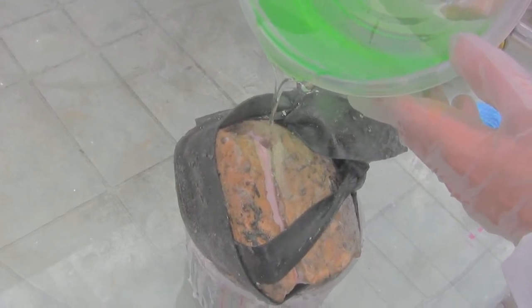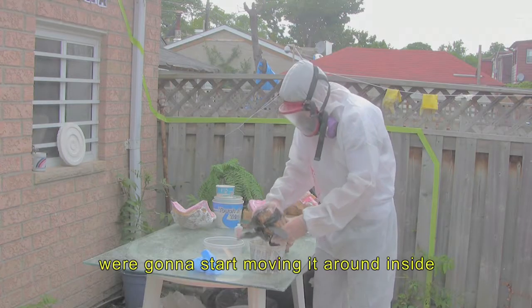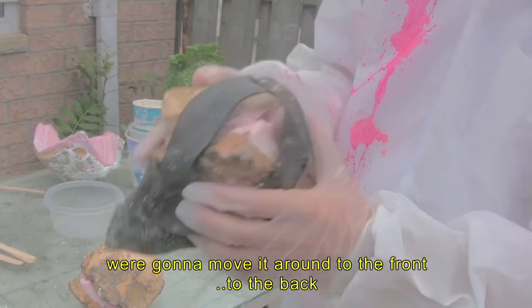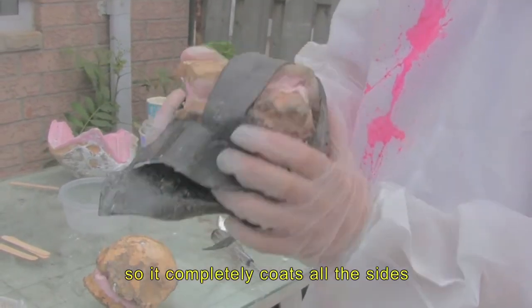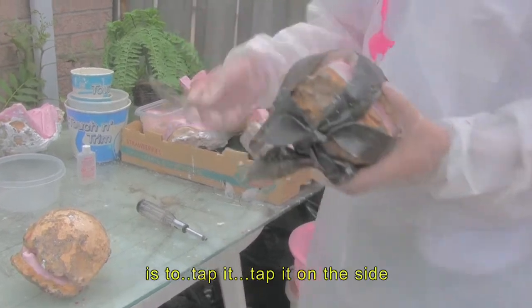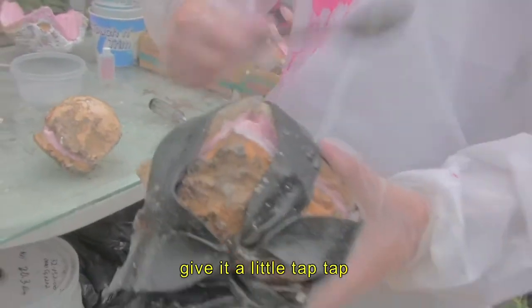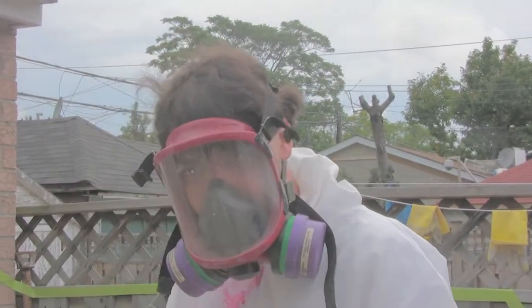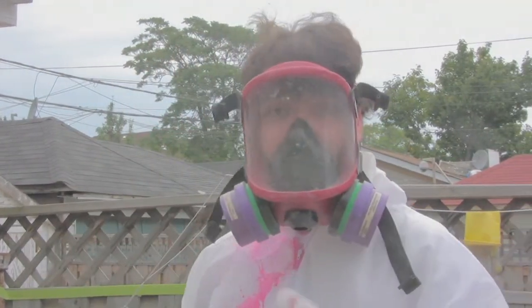Let's do a bit of a demonstration here. We're going to start moving it around inside — to the front, to the back — so it coats all the sides. And what I like to do to get rid of a lot of the bubbles is just tap it on the side. Once you've filled it all the way to the top, give it a couple more taps and just let it sit for about four hours.